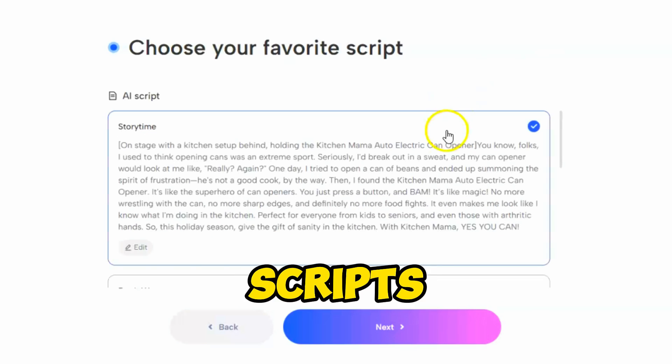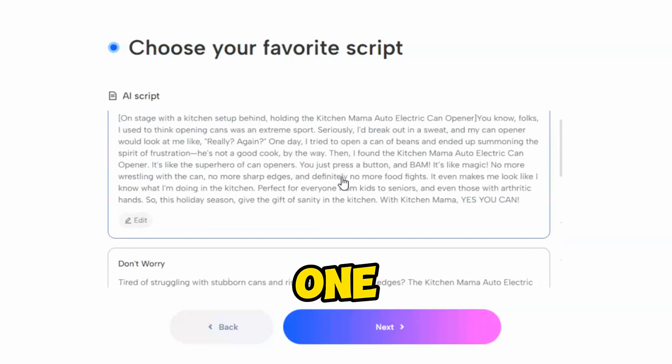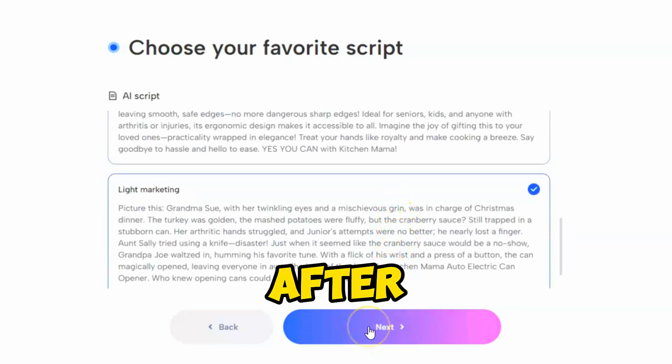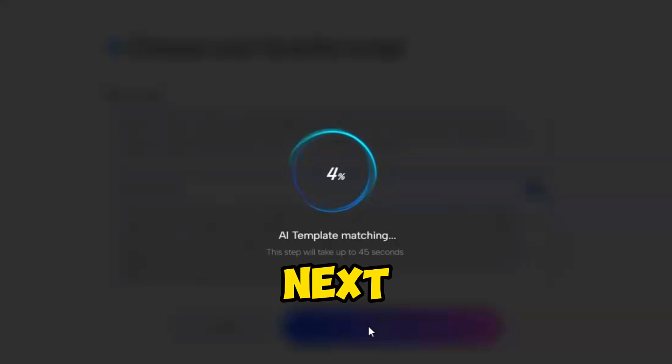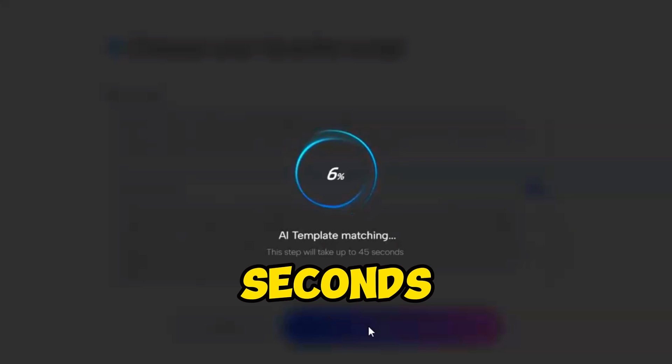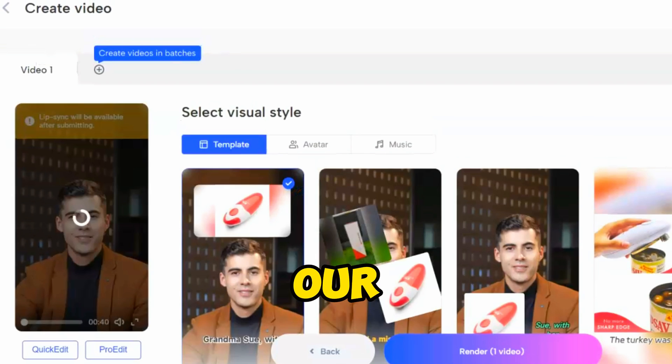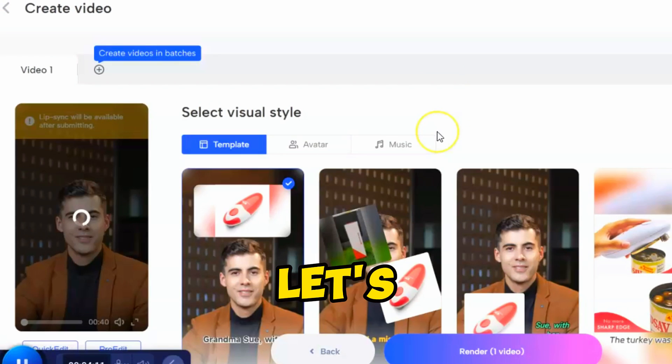With just a few clicks, you're ready to create awesome video ads that can make a real impact. Once everything is set, hit the Next button. Jog AI will generate scripts for us — you can see it creates four scripts with different tones and vibes. Pick the one that best suits your product's vibe. After selecting the script, hit Next. It will take a few seconds to match the templates and avatar — we can customize them later. And here it is — our video draft is ready!